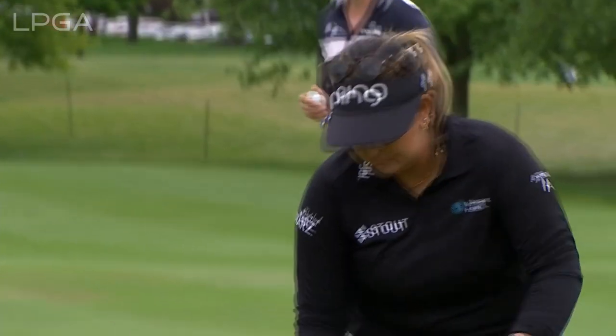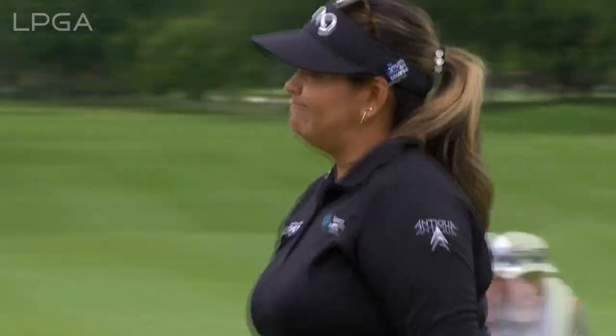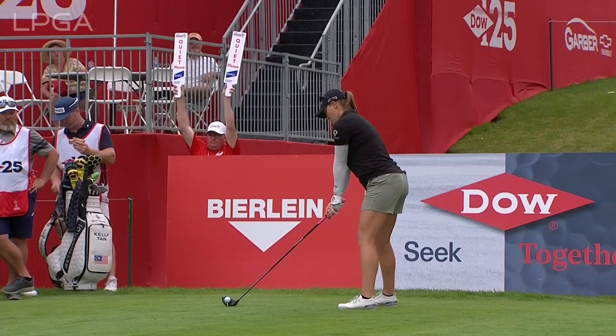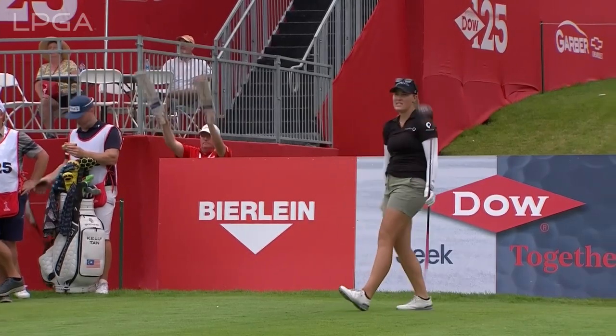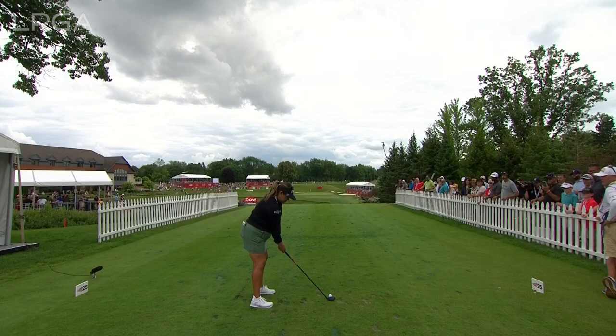They'll make par at the par 5, remain at 22 under. She hit that one hard — this could turbo kick. Just be lining for the hole. That reminds me of McElroy in a way, that effortless power. She's played so well over the course of the last three days.